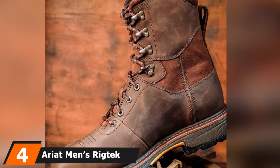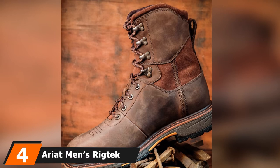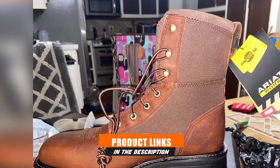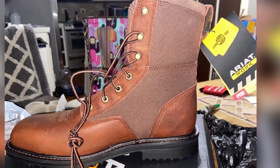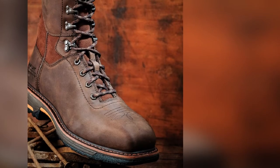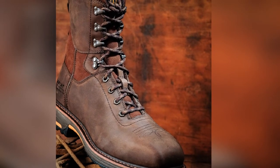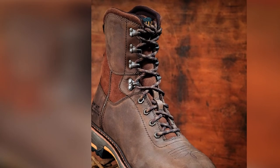Next at number four, we have the Ariat Men's Rig Deck Square Toe Work Boot. This lace-up work boot has lace-up closure for added safety as well as added style and beauty. With a traditional cowboy design, it comes with ITS technology to give your feet good support, better position, and balance with stability, while also ensuring fatigue is avoided.